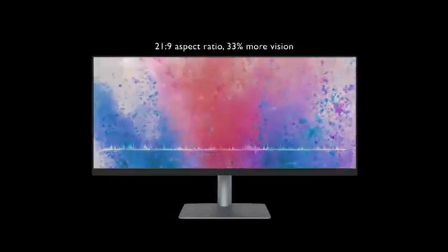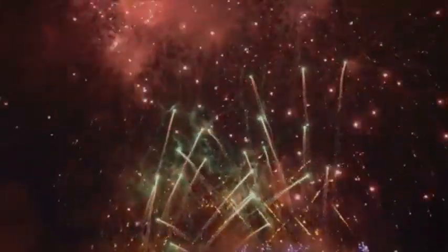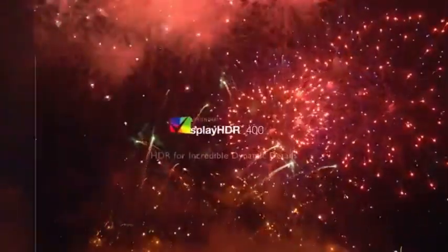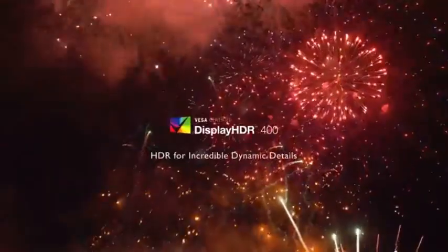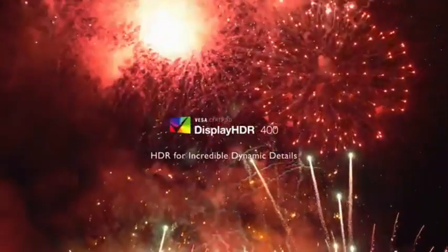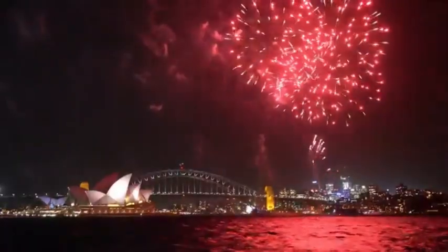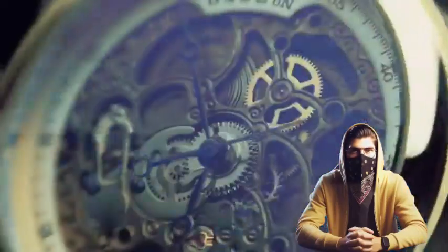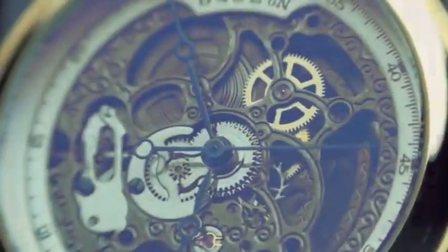The display features advanced color technology, making it ideal for content creators, designers, and photographers. It supports realistic colors with outstanding color accuracy, including a wide color spectrum such as sRGB and Adobe RGB. With HDR support, you can enjoy improved contrast and a wider range of colors for more vibrant and lifelike visuals, whether you are editing photos or watching videos.